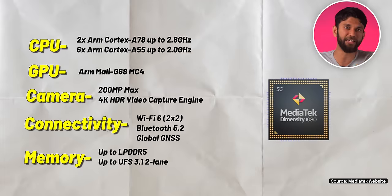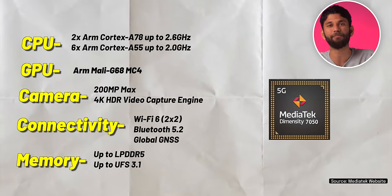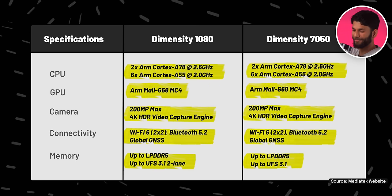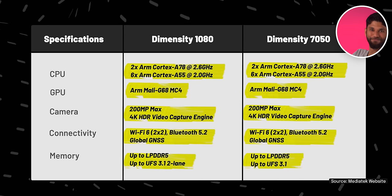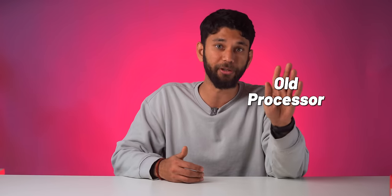Things are even crazier on Team MediaTek. These are the specs of Dimensity 1080 in 2022, and here are the specs of Dimensity 7050 that came out in 2023 — one year later. They are identical. Another example: Dimensity 1050 and Dimensity 7030 — specs are identical. MediaTek just took their old processors from 2022, changed the name, and sold them as brand new processors in 2023.